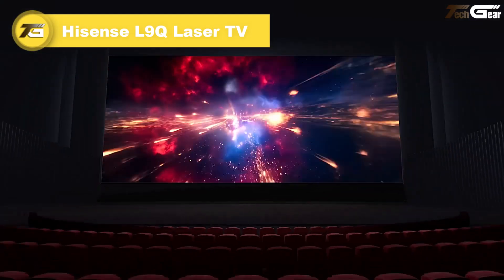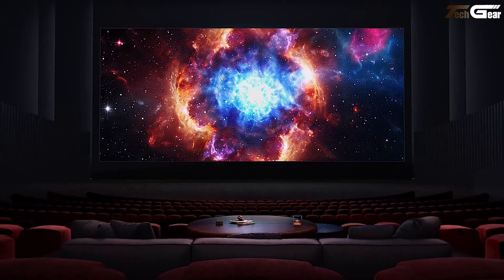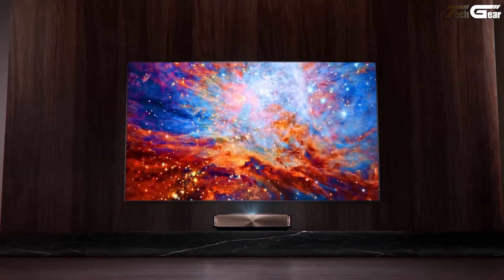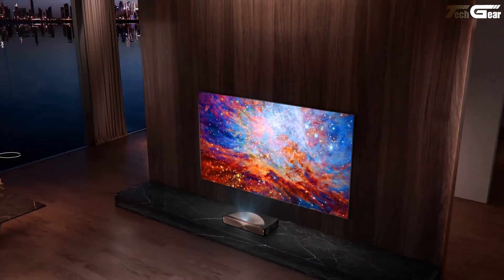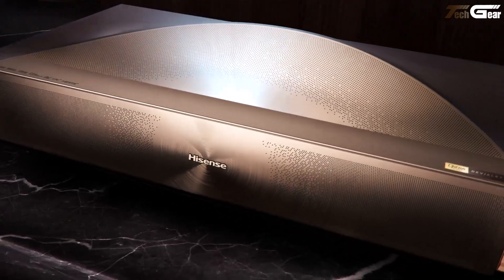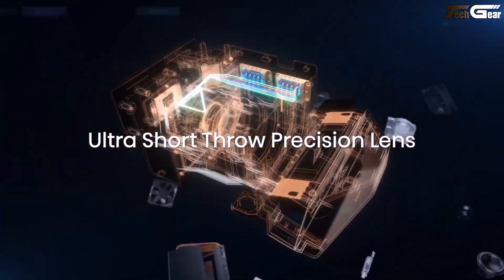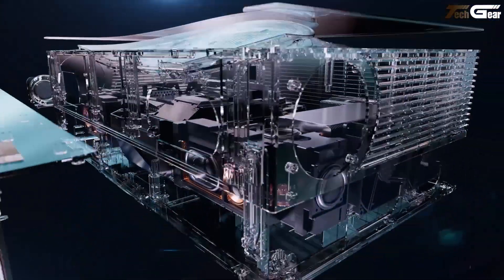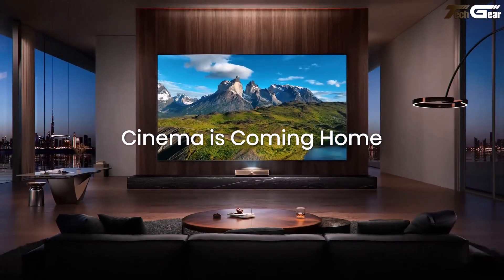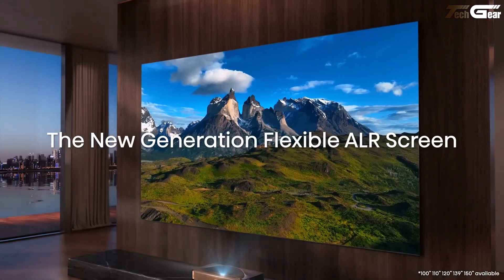Hisense L9Q Laser TV. Watching the Hisense L9Q feels like inviting the cinema into your living room — only it looks flawless under daylight and sounds breathtaking even when muted lights aren't an option. Its Trichroma triple laser engine nails an astounding 110% of BT.2020 for color that feels real, not just vivid. At 5,000 lumens with a 5,000:1 contrast ratio, the picture stays bright and bold even when the sun's streaming through your windows.